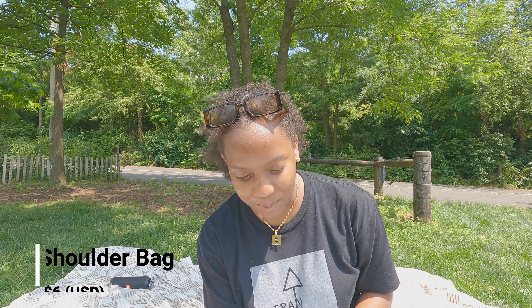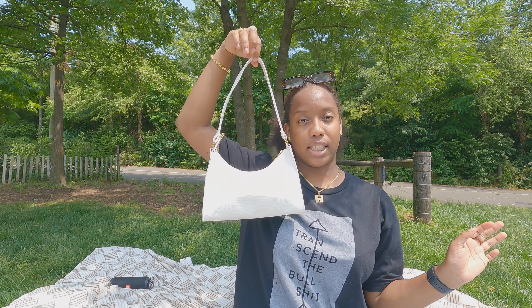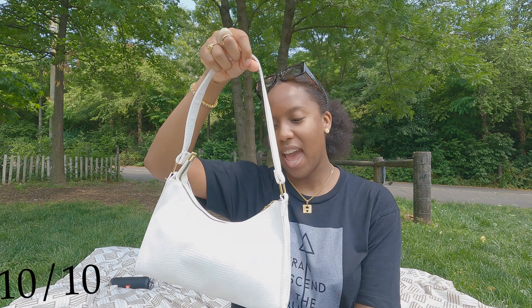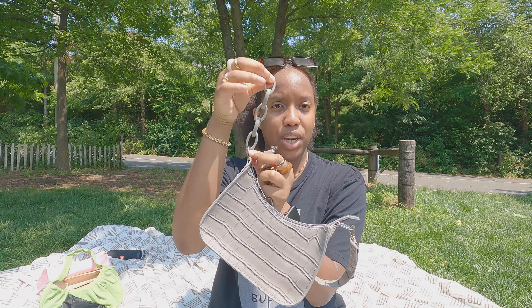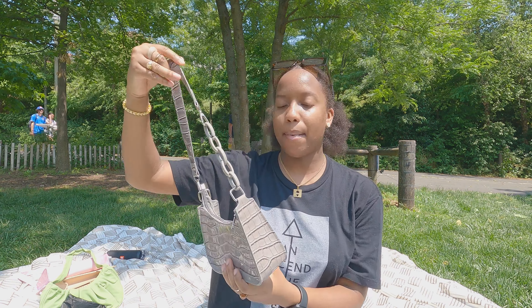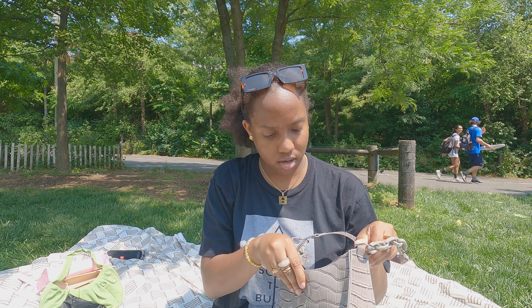Next we have this lizard print bag. It's really cute. I think it was $6. This is definitely not a bad buy. I'm giving this a 10 out of 10 because this is going to be like my go-to bag — white matches with everything and this is quite formal. This is the croc embossed chain bag. This bag is $7. The chain came separately, so you can take off the chain part and just use the gray part as a handle, or you can connect them. I'm giving it a 10 out of 10 because I like the chain detail, the quality is not too bad, and it's actually in shape.